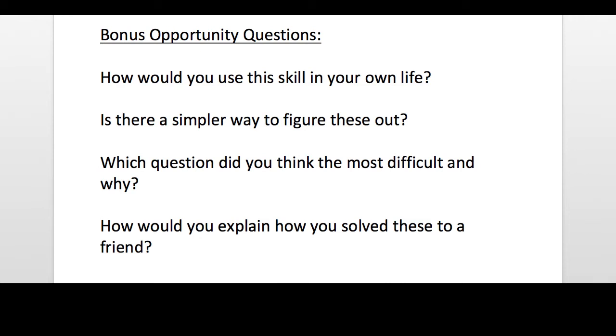The next question would be: is there a simpler way to figure these out? So they've been taught how to do it, and what you're asking them to do now is think about a more simplified way they might approach that. Another bonus question could be: what question did you think was most difficult and why? You're getting students to think about why number 17 was more challenging than, say, question number four. And then lastly, another question you could ask is: how would you explain how you solved these to a friend? This is a student being able to synthesize the information and put it into language that is familiar to them. So they're not just doing the practice, but they're knowing the why and the how very clearly.